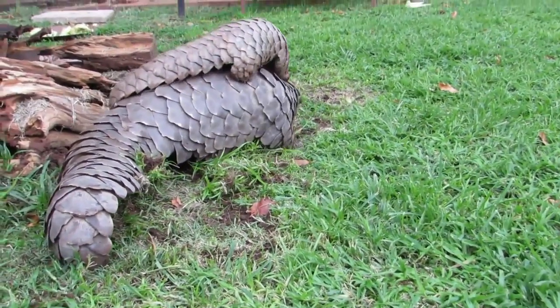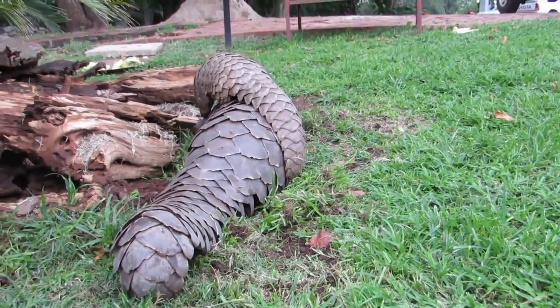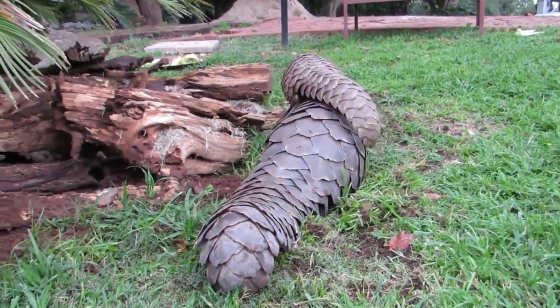Mammals take care of their young and feed them milk. Crocodiles and lizards differ because they are reptiles, which lay eggs, and their babies take care of themselves.